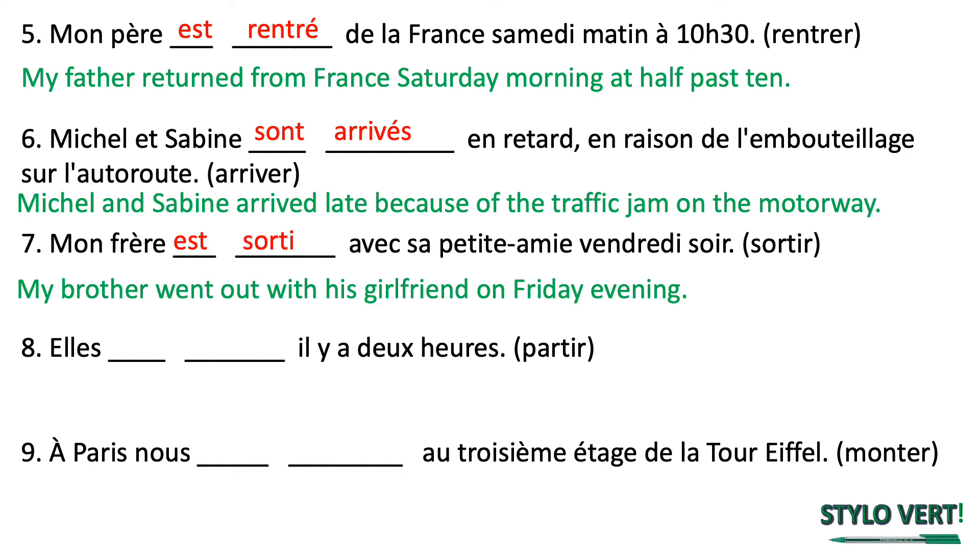Elle is plural, so we're going to have the plural conjugation of être — elles sont. The verb is an IR verb; we remove the IR and replace it with an I. We've added an extra ES on the end of the past participle because we've got a plural feminine subject. Feminine plural: we add an E for the feminine and an S for the plural. The translation is they left two hours ago. Il y a plus a time frame means ago — il y a on its own means there is or there are, but when followed by a number it means ago.